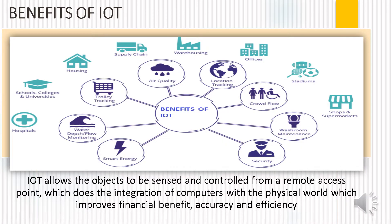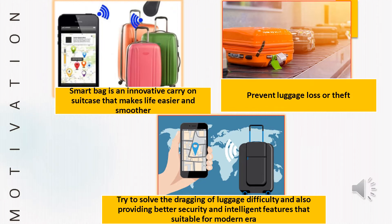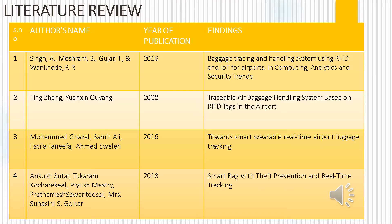Benefits of IoT can be seen in different fields like hospitals, schools, colleges, manufacturing industries, supply chain, offices, shops, markets, etc. IoT allows objects to be sensed and controlled from remote access points which, when integrated with computers in the physical world, improves accuracy, efficiency, and financial benefit. Our main motivation behind the project is to make a smart baggage system as an innovative carry-on luggage to make life smooth and easy, to prevent luggage loss or theft, and to provide better security and intelligent features required in this modern era.